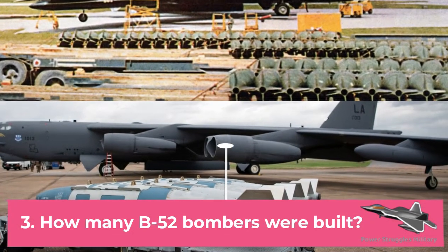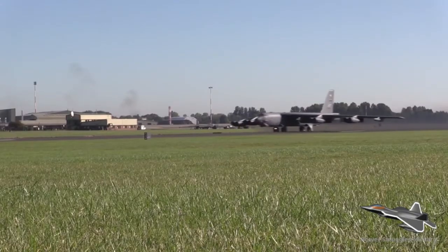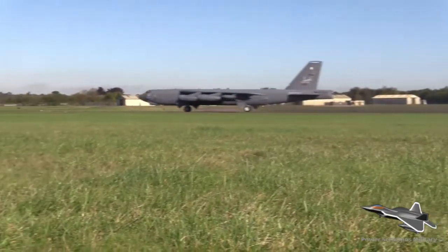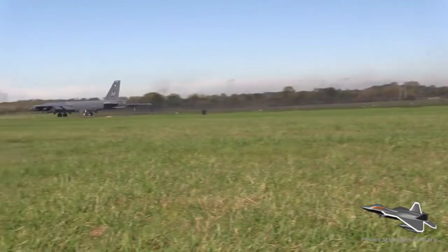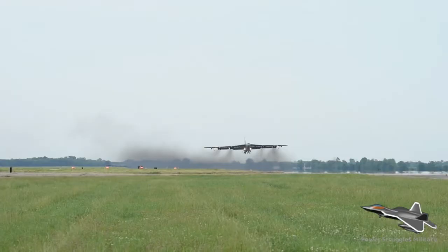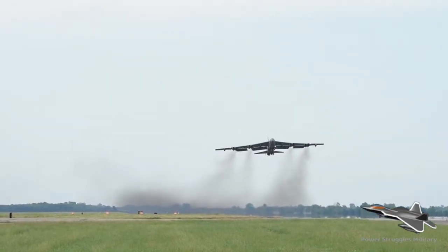Fact 3: How many B-52 bombers were built? Between 1952 and 1962, Boeing built 744 B-52s in a total of eight versions designated A through H. The B-52A was primarily a test version; it was the B-52B that entered service in the U.S. Strategic Air Command as a long-range nuclear bomber.